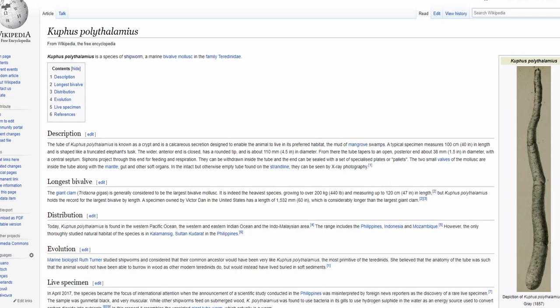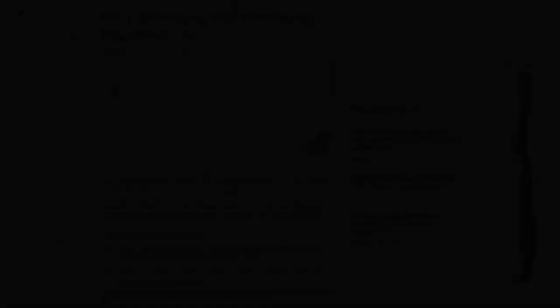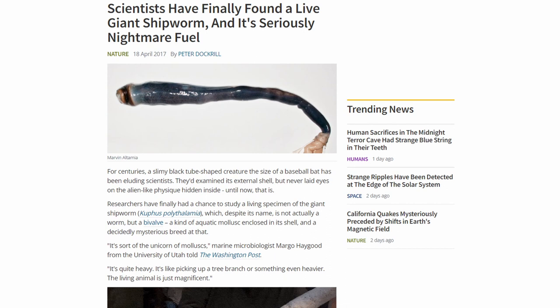If an ancient shipworm acquired sulfur-oxidizing symbionts, they would have had an environment that contained both their typical diet of wood and hydrogen sulfide — acting as an evolutionary stepping stone, allowing them to make that transition from eating wood to living on hydrogen sulfide.